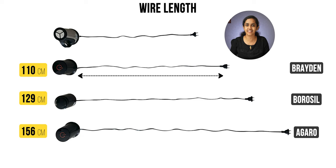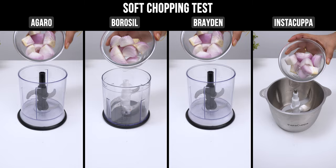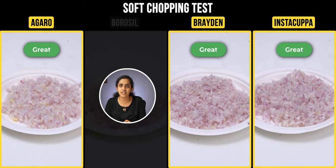Now let's check the blades — they are sharp stainless steel. In the first test, we will chop onions as soft vegetables. Braden and Instacuppa chopped perfectly, but Borosil produced slightly uneven pieces.